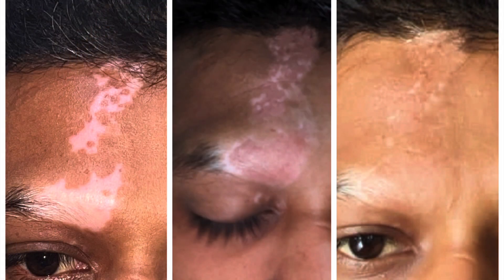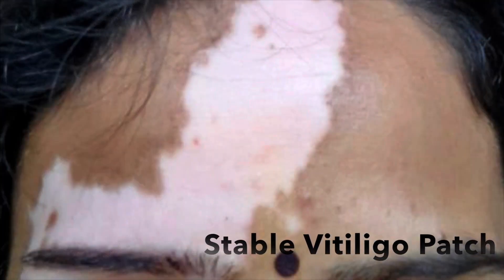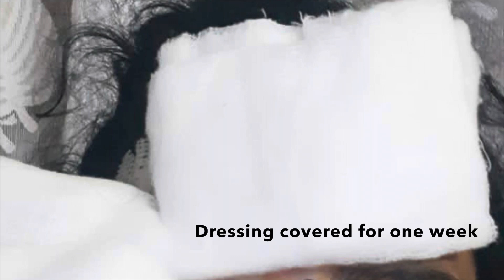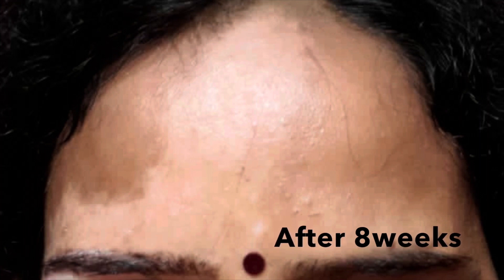We do hair transplant for the white hair on the scalp and eyebrow. Once we do the hair transplant, the surrounding skin also becomes melanized and the hair roots become darker. Here is another example of a similar lady where the same forehead stable vitiligo patch was grafted, dressing removed after a week, with clear pigmentation progressively over four weeks, then eight weeks, slowly matching the surrounding skin.